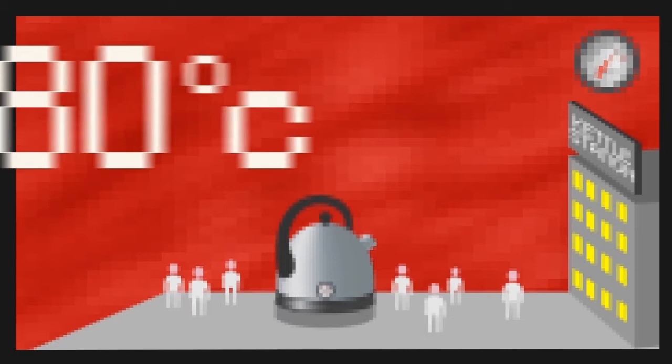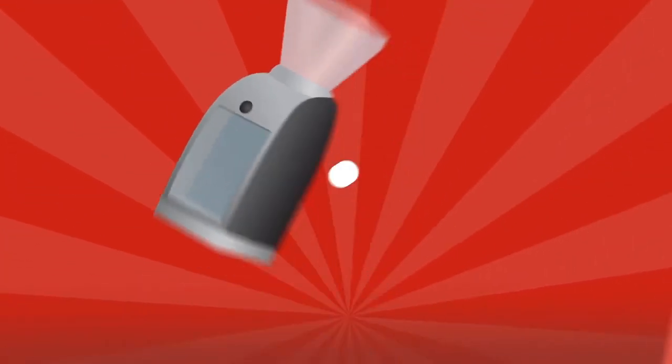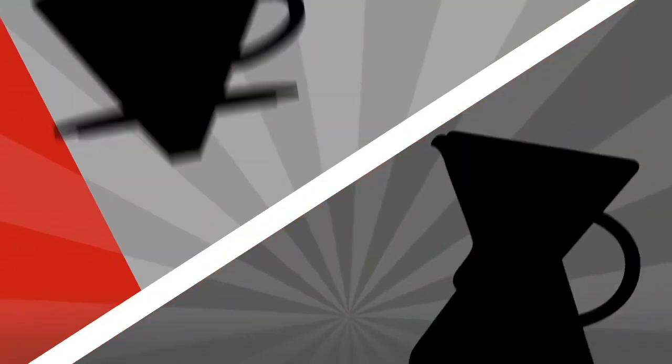Stop the kettle at around about 80 degrees C. Weigh out 30 grams of coffee ready in the grinder to go. The grinder is set fractionally finer than you would for a Chemex or a V60, but not quite as fine as you would for filter.